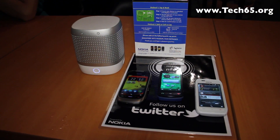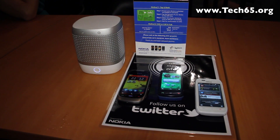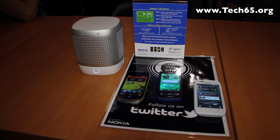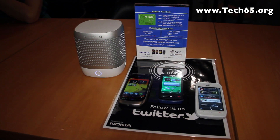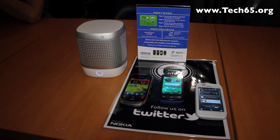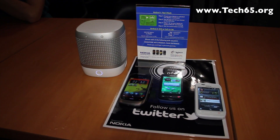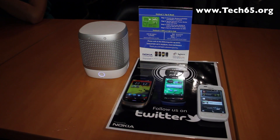And that's it for Symbian Bell — lots of NFC features and great UI improvements. I think it's a great improvement and a great upgrade to the existing phones running Symbian Anna right now. That's Symbian Bell. Thank you very much for watching.